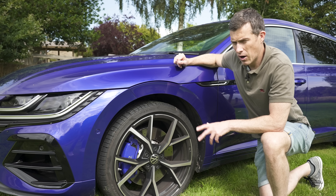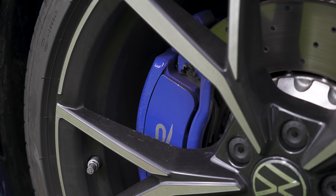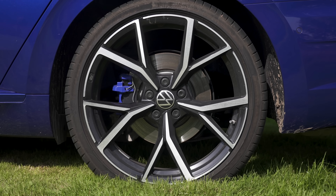As well as its sporty engine, the Arteon R gets some sporty brakes. You've got 357 millimetre discs up front gripped by two-piston callipers, and 310 millimetre discs at the back gripped by a single-piston calliper.